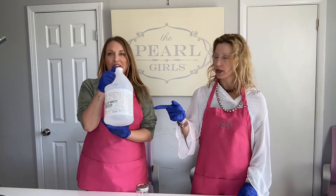Hi everybody! Welcome to the Pearl Girls Lab. We're back here — Carrie and India here. Carrie and India and vinegar.